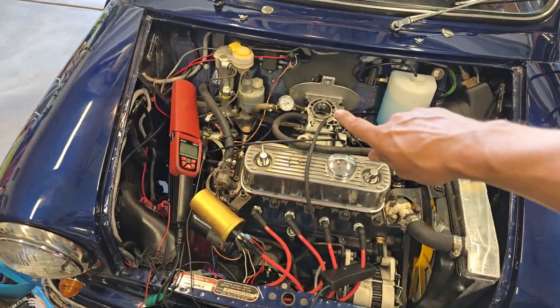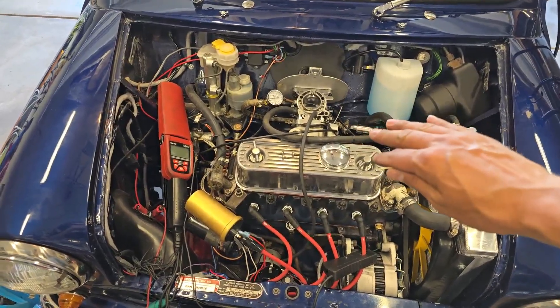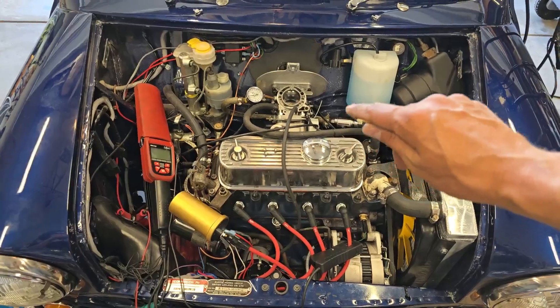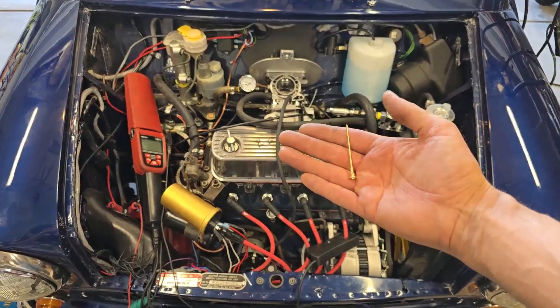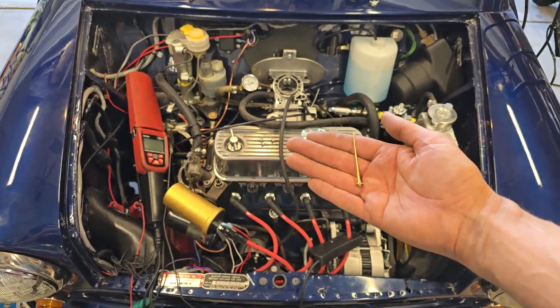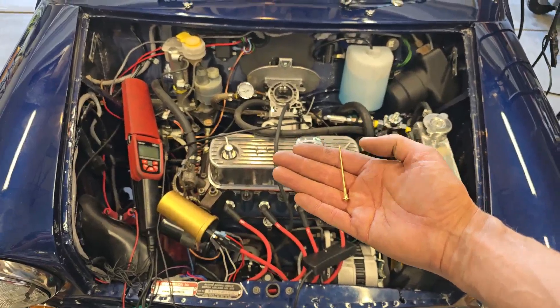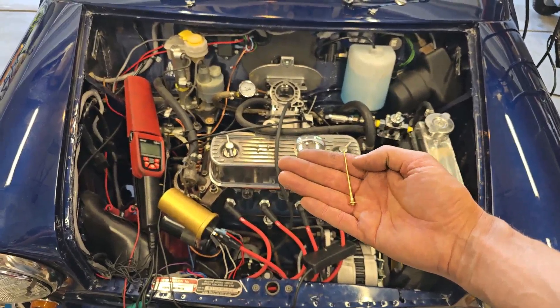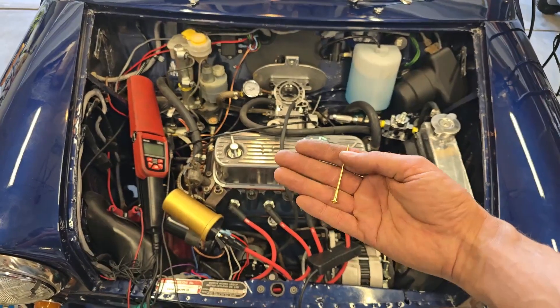As you can see I've got the carb top off again. We've tried four different needles and they've all been just a bit too rich for the emissions test at 2500. So I'm going to go ahead and modify this needle — it's a BFY. It just needs a touch more fuel around the 2 to 2.5 range. But other than that, above 3.5 up to 5, the fueling is really nice on this one. So we're going to go ahead and modify this one.